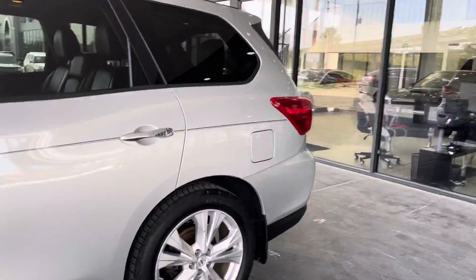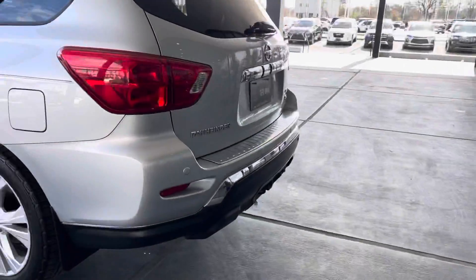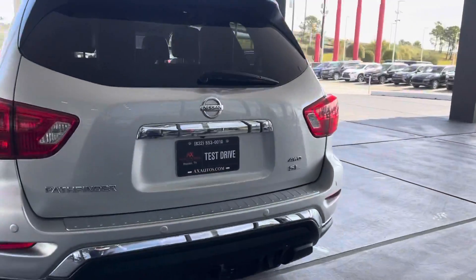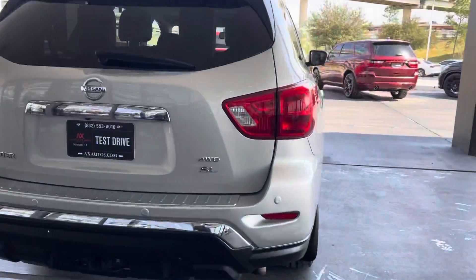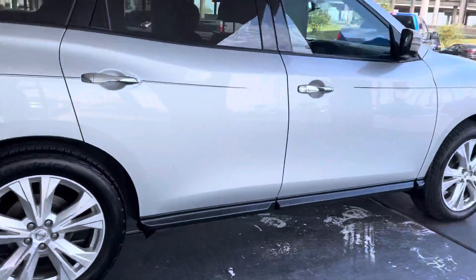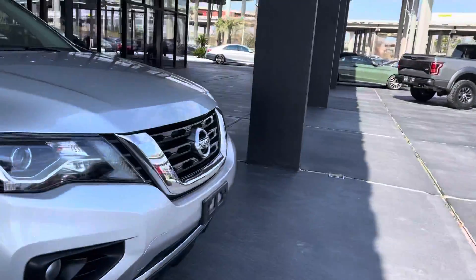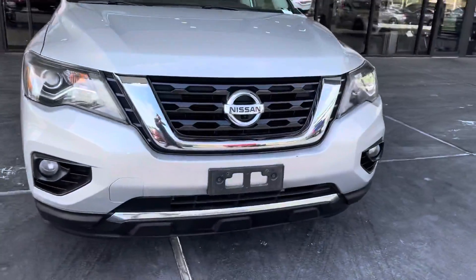It is metallic gray all around with original 20-inch aluminum wheels. You can see it is a four-wheel drive SL. It has blind spot monitors in the back, a rear bumper, and beautiful front headlights and fog lights as well.